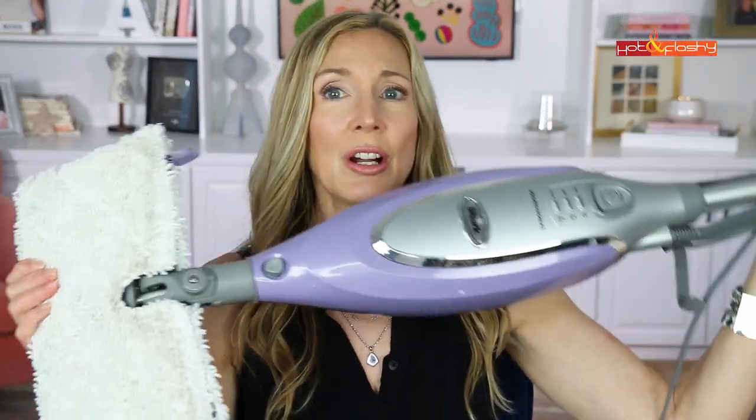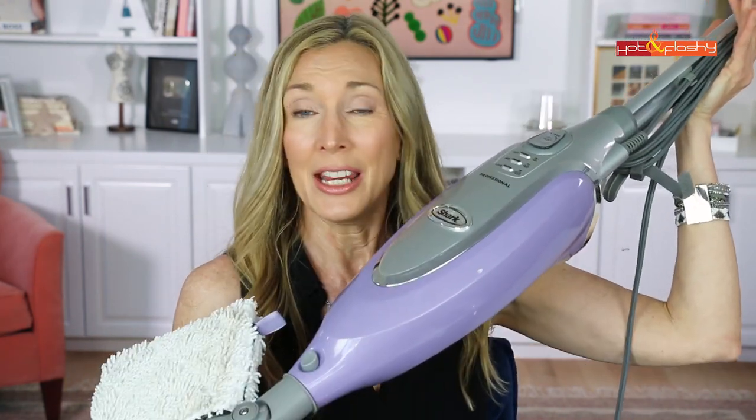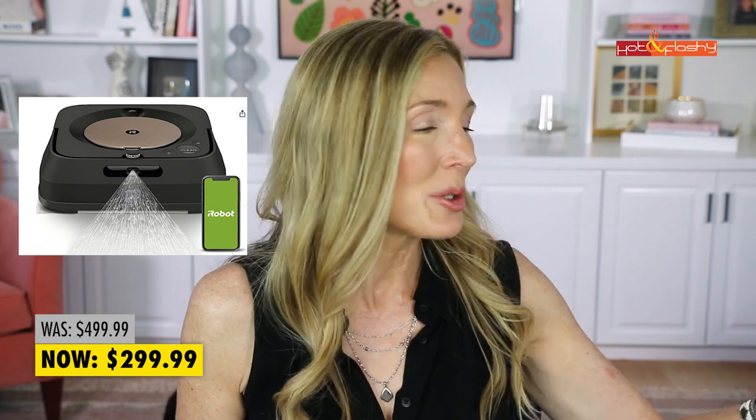Another cleaning thing I own and love is my Shark Steam Mop — I show you this about once a year. I don't use any floor cleaning solution; I like to just clean with the steam because it sanitizes your floors. I've had this for probably eight years and it just keeps going. You buy it once and use it forever. It's $53.99, down from $99.99. As much as I love it, I'm actually thinking of getting the iRobot mopping robot — the Braava — because I have so much floor in this house. Let me know if you have one!